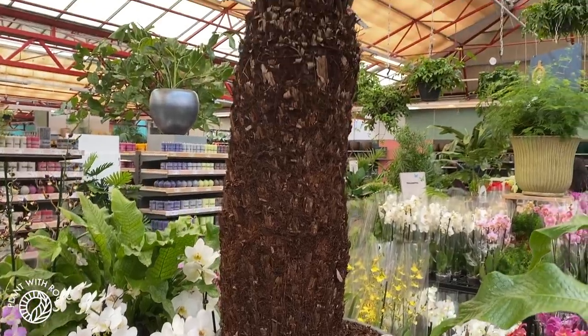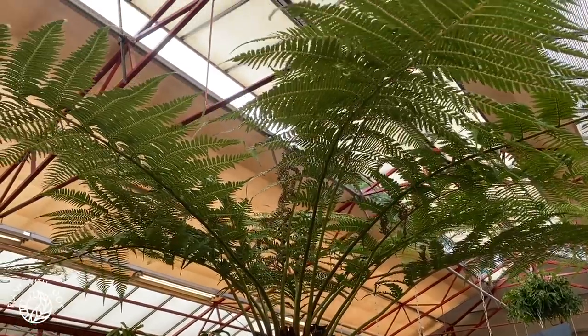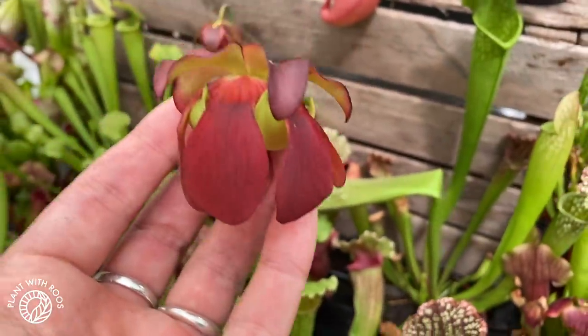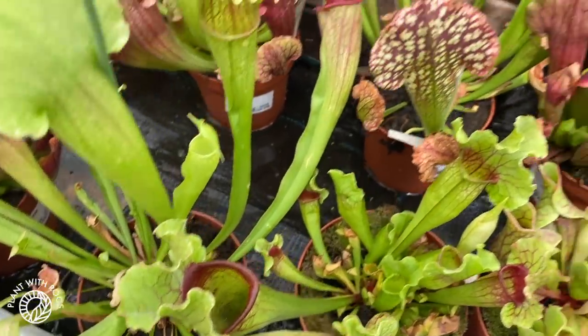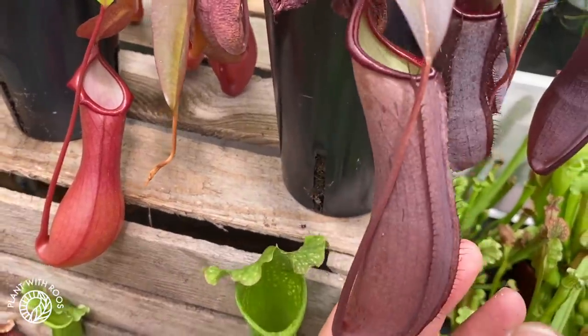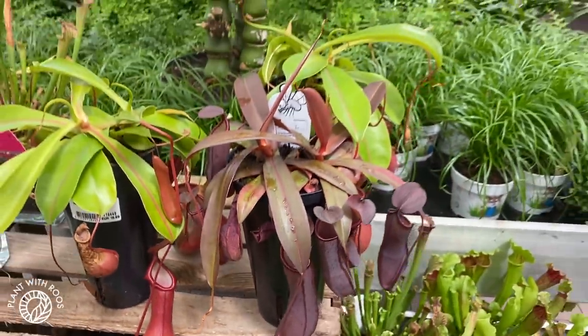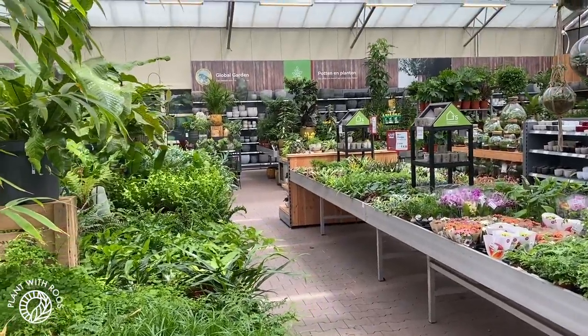Since we still had some energy and were excited, we also went to Global Garden. Let's look at what they have there. First of all, this incredible fern tree — I've never seen them this mature before, so that was really really cool. And then look at this flower — that's a flower of one of the carnivorous plants. I've never seen a flower like that before — pretty cool. And more pitchers in different colors — I really like the burgundy.